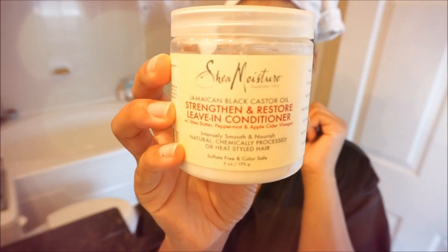I'm using the Strengthen and Restore Leave-In Conditioner by Shea Moisture — I just leave it in my hair, comb it out, and then I'm going to style my hair. The rest of this is pretty self-explanatory.